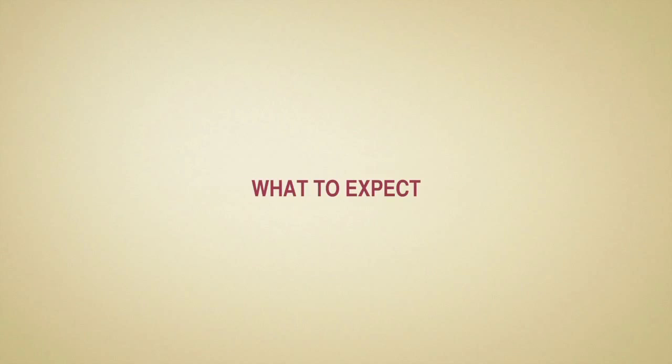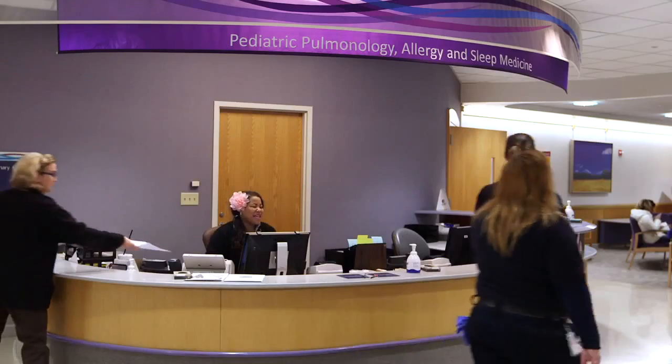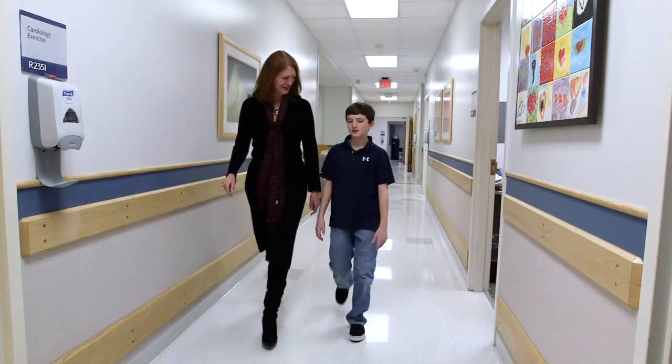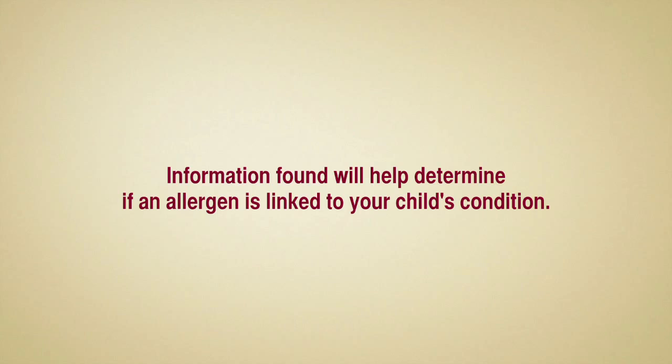The purpose of an allergy test is to determine if your child has an allergic condition caused by either an environmental factor or food. An allergy test can confirm if eating, touching, or breathing a certain substance is contributing to your child's symptoms. The information found during the allergy test will help your child's doctor determine if an allergen is linked to your child's condition and what needs to be avoided.